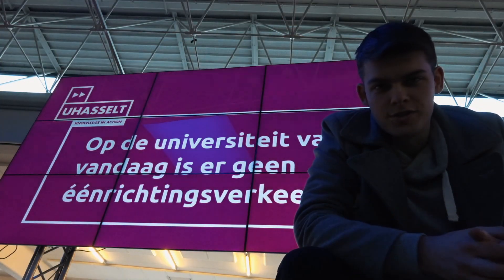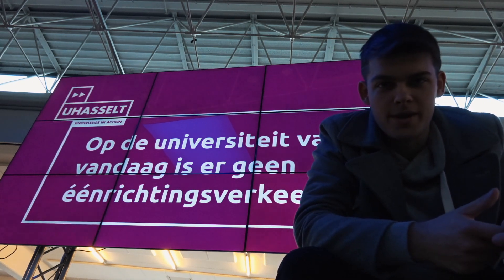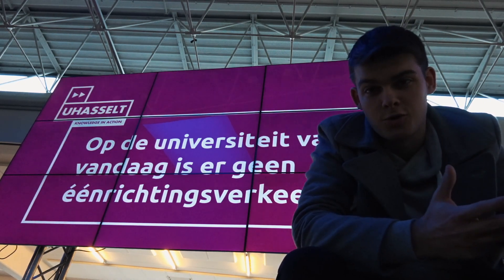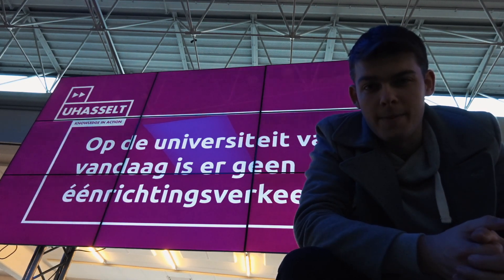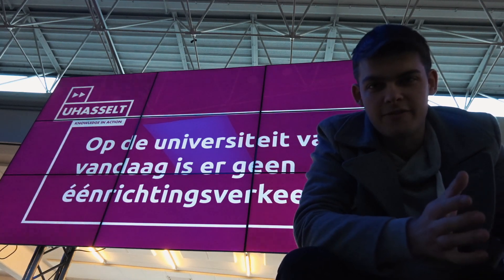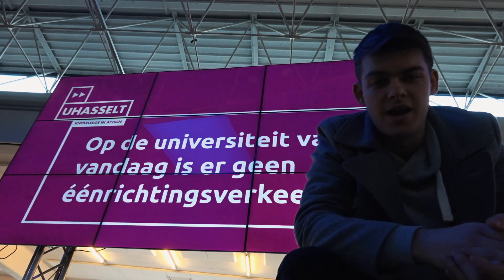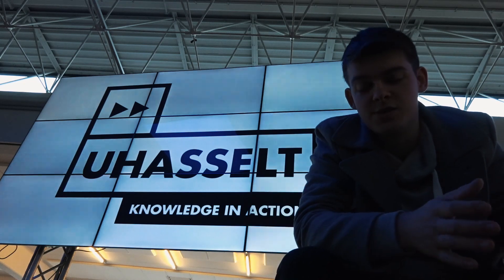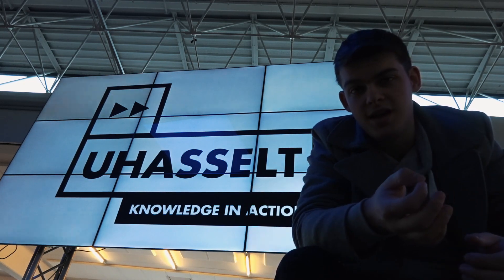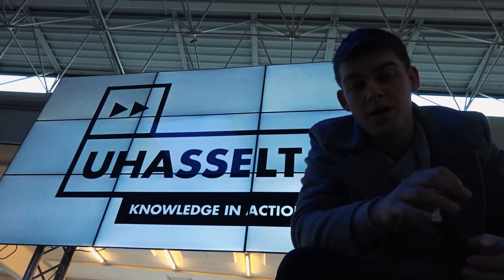There are many courses you can follow here at Hasselt University: Law, Economics, Medicine, hardcore sciences like Mathematics, Chemistry, and Physics. But I chose Biomedical Sciences because I'm fascinated by the human body — I've always been interested in how the human body works and how diseases and the environment can have an effect on our body. That's why I studied Biomedical Sciences: we study how our body functions, how disease works, and how we can improve this.